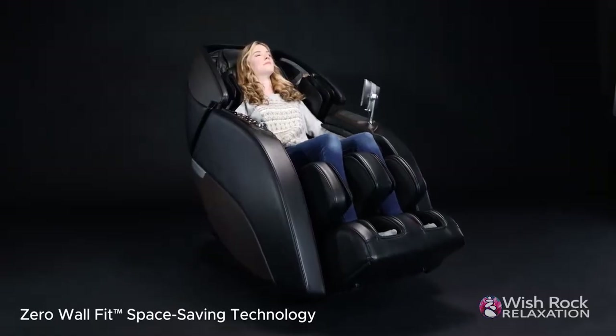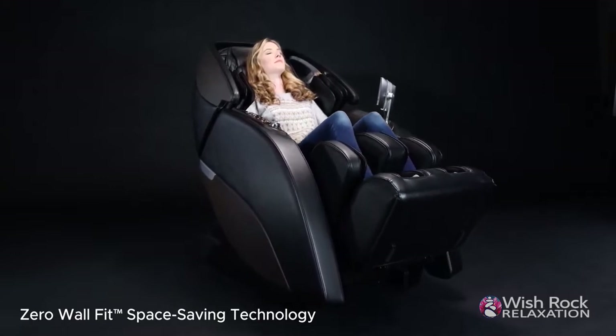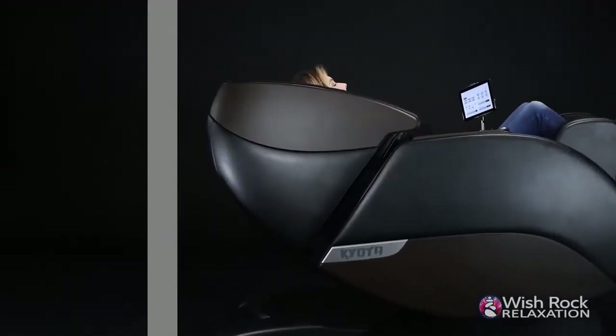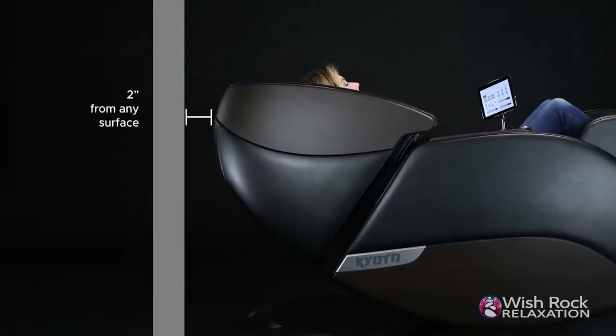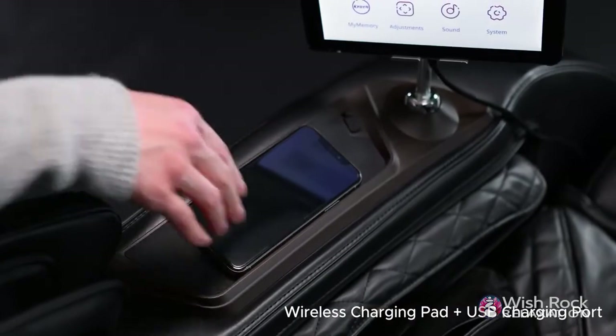The Nokori's Zero Wall Fit Space Saving Technology slides forward before reclining. This means you can place the Nokori M980 within just a few inches of the wall. Kyoto manufactures the world's most advanced massage chairs.